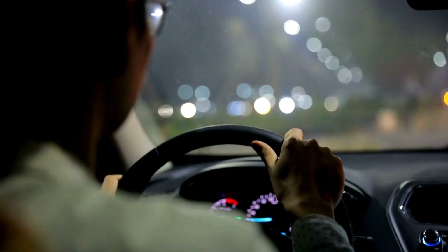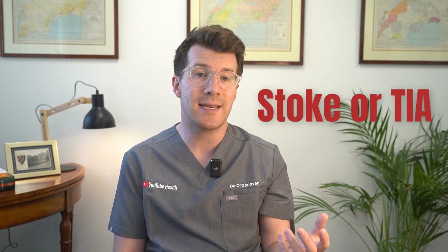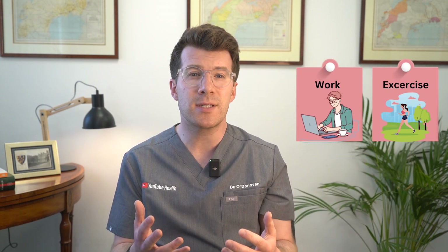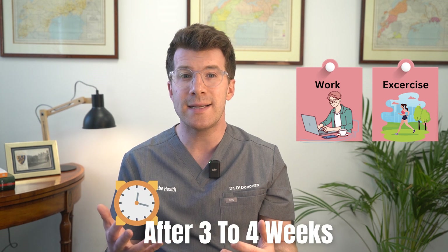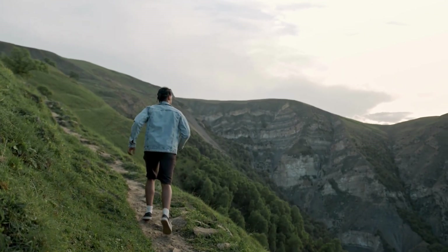Driving is usually safe again after two to three weeks, but longer if you've had a stroke or TIA, and you'll need to follow the specific rules in your own country — so please speak to your care team. Most people return to work after three to four weeks but should avoid heavy lifting or strenuous activity during recovery, though this depends on the individual and the type of job.